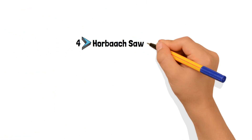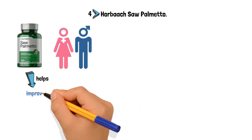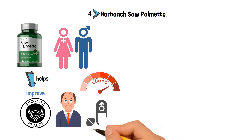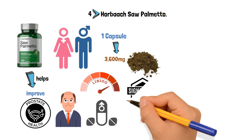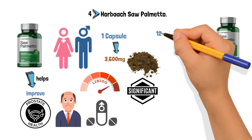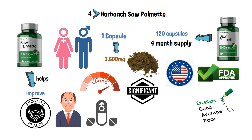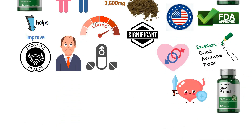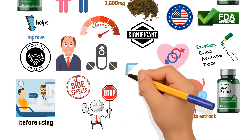Number 4: Horbach Saw Palmetto. Horbach Saw Palmetto is suitable for use by both males and females. It helps to improve prostate health and reduce baldness while also increasing libido and virility. Its single pill contains 3,600 mg of saw palmetto berry powder, which is a significant amount. Each bottle contains 120 capsules, which is enough for a 4-month supply at one pill per day. This item is created in FDA-approved labs in the United States and is an excellent choice if you wish to increase your sexual desire. This product naturally promotes prostate health by supplying more saw palmetto extract. You should check with your doctor if you are on any treatment before using this product. If you notice any side effects, stop using the product and call your doctor.